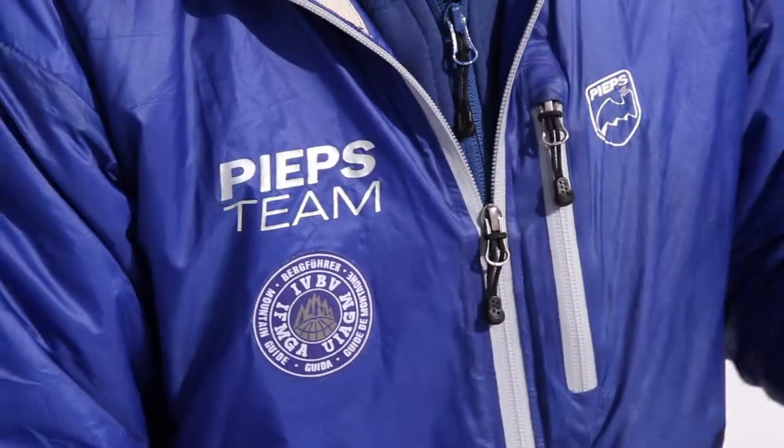Hello there, my name is Michael. I'm a professional mountain guide for 16 years now.